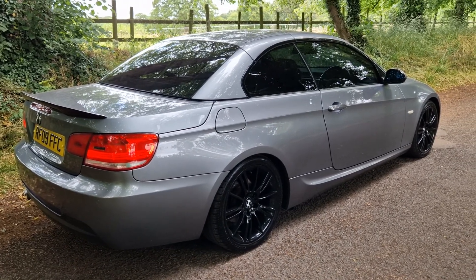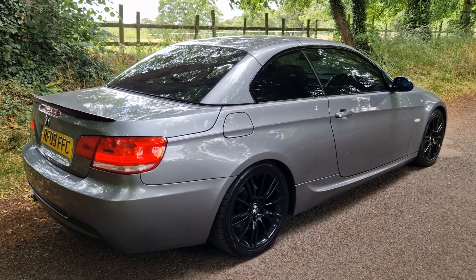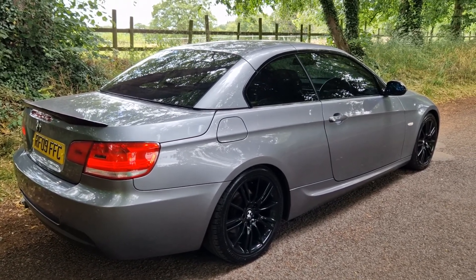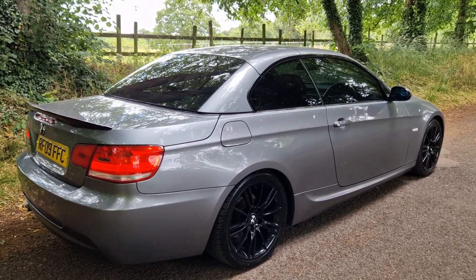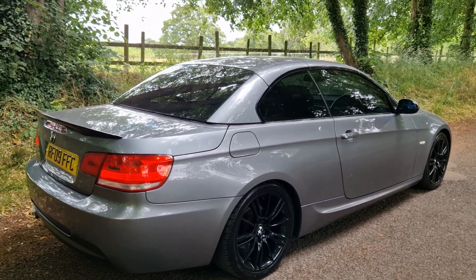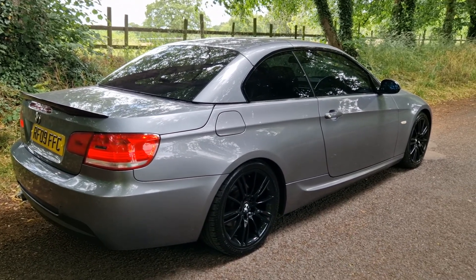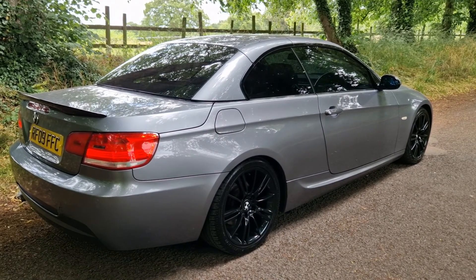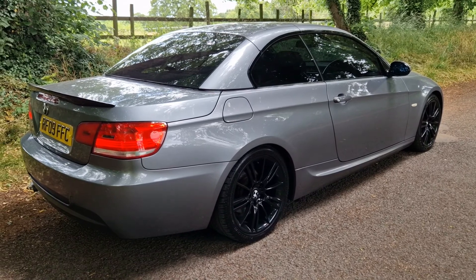Do we do warranty, do we do finance, do we do part exchange? Yes to all of those — they are common questions, so don't worry. We do all the dealer facilities. Follow our website SCSWS11 under after sales. If you buy a car from us or any car dealer as a used car in the UK, have a read through there — it gives you all the information you need as to your entitlement when buying a used car. We also partner with WarrantyWise, the UK's number one warranty provider, who can extend your warranty as well.